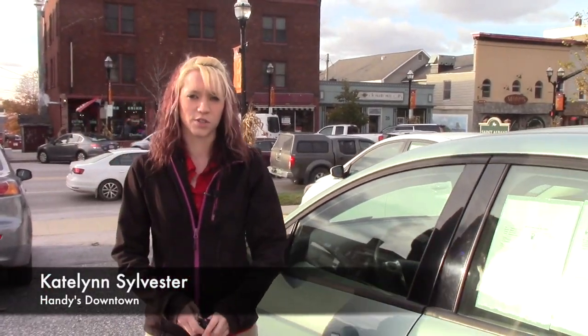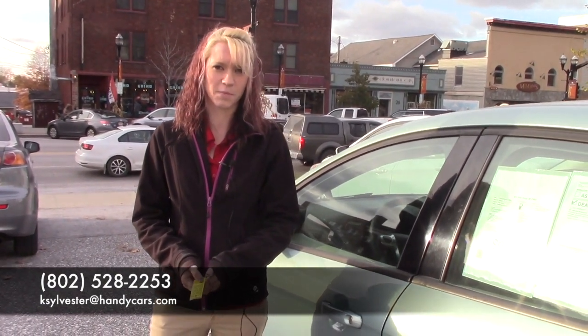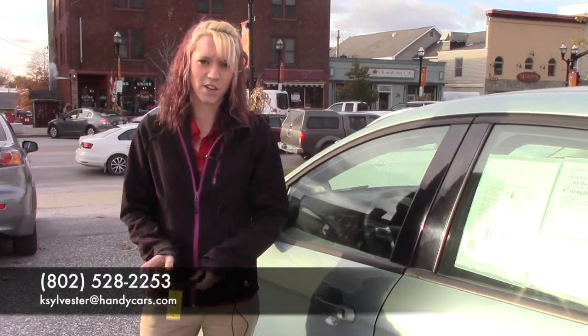Thank you for your interest in the 2012 Ford Fusion. If you'd like to come in and take it for a test drive, my number is 802-528-2253 or email me at KSylvester@HandyCarles.com. Thank you.